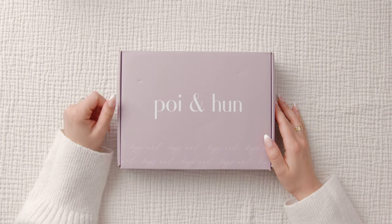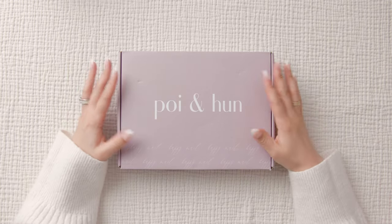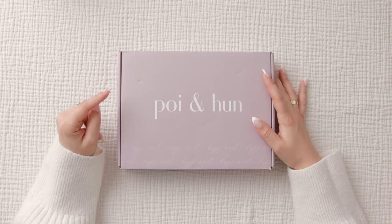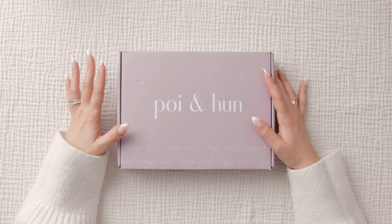Hello friends, welcome to the channel. My name is Christina. Right here in front of me I have a package from Poi and Han. This is my first time ordering from this company, but I've been following them for years.